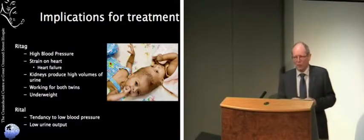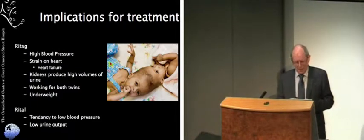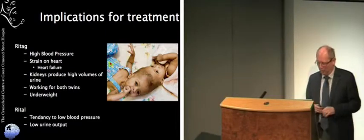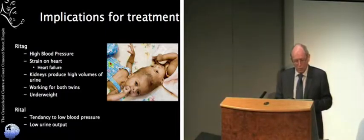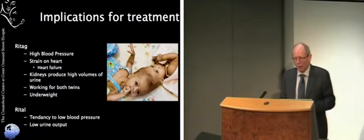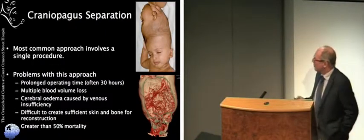One of our first issues was to try and treat these problems, but we generally treat such things with medication — diuretics and drugs to control blood pressure. If you give antihypertensive drugs to Ritaj, though, the blood supply is shared and you drop the blood pressure of both of them, which Rital did not need at all. The medical issues of controlling blood pressure were very difficult. In the end we ended up tipping them — elevating the bed so that Ritaj was at the top and blood was flowing a little bit out of her into Rital. That was about the only thing that really worked quite well in that initial phase.